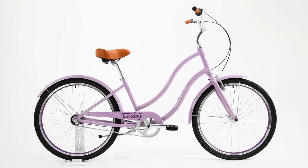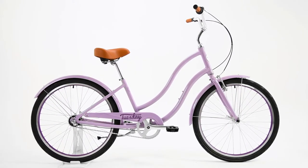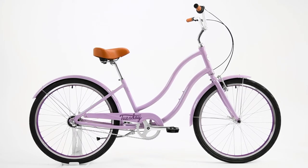Designed so anyone can hop on a Tuesday, the touchdown geometry strategically places the seat and pedals in the ideal position for an easygoing, comfortable ride.